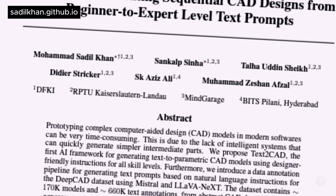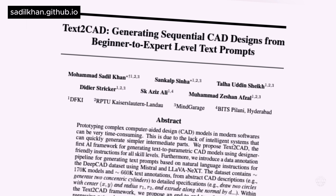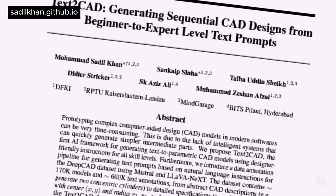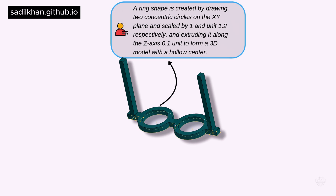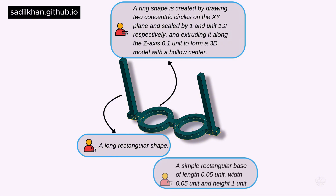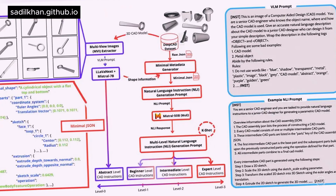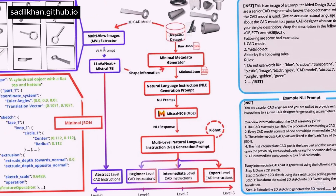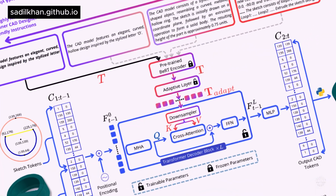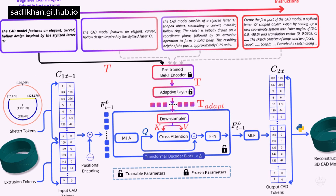In 2024, researchers from Germany and India teamed up to develop what they called the first AI framework for generating parametric models from text prompts. In their paper, they introduced a two-stage data annotation pipeline and architecture that transforms natural language instructions into sequential CAD models. They said the framework outperformed existing baseline models, but noted that refinements are needed to handle more complex and varied text descriptions.